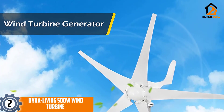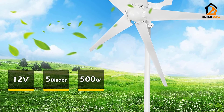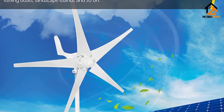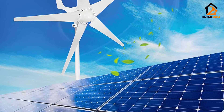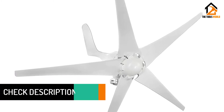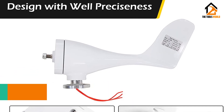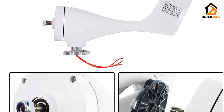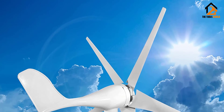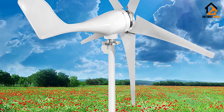At number 2, we have the Dyna Living 500W Wind Turbine, our pick for the best home wind turbine. It offers a great balance of cost versus value, reliably generating a good amount of power at low wind speeds without breaking the bank. It's the best of both worlds — not too small nor too big — and can provide just enough power for small to medium households. This wind turbine is best suited for areas with mild to moderate wind speeds and is suitable for nearly all climates with an operational rating between 40°F to 186°F.